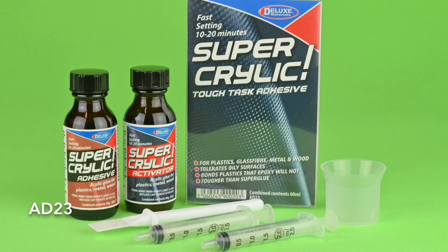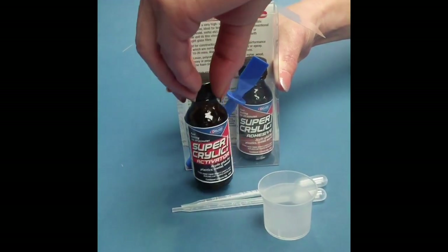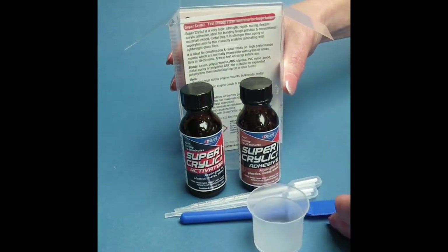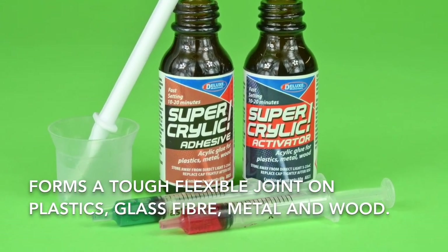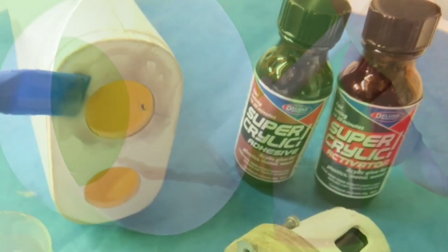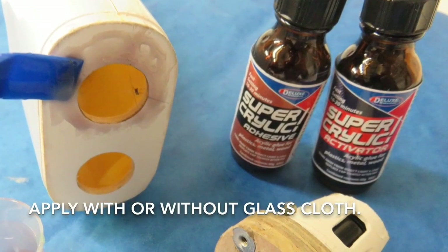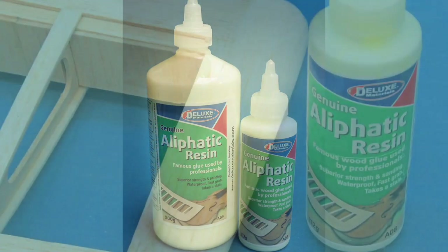Want an adhesive that laughs in the face of many tough tasks such as bonding both polyester, plastics and epoxy? Enter Superacrylic. Mixed 1 to 1, this runny, 2 part, very high strength glue forms a flexible joint on plastics, glass fibre, metal and wood. Once cured, it's tougher than cyano and makes light work of this plastic cowl repair and a GRP electric engine mount. Applied with or without glass cloth to the inside of the damaged cowl, Superacrylic cures to form a flexible joint in 10 minutes.